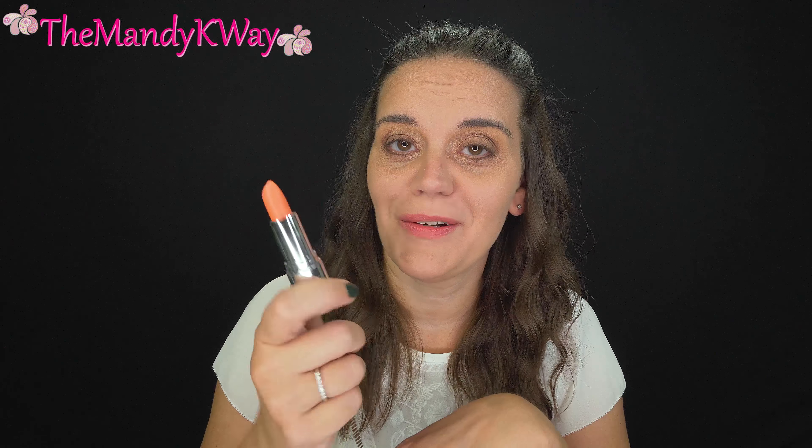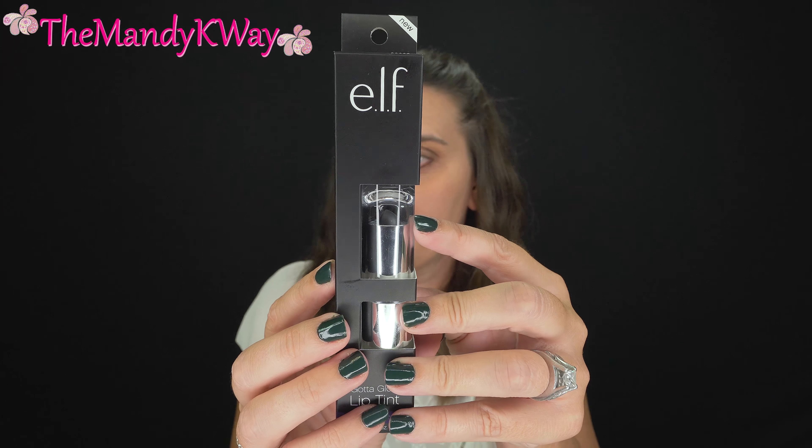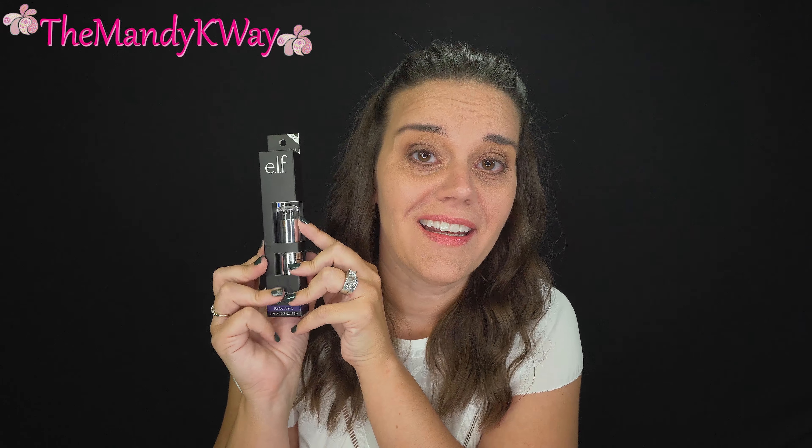I look forward to wearing it. Now it is time for the perfect berry, which I'm really nervous about. I don't know if you can see it in the packaging, but it's really dark. With fall and winter coming I do tend to go to the darker colors, but I don't know about this dark. Let's find out.